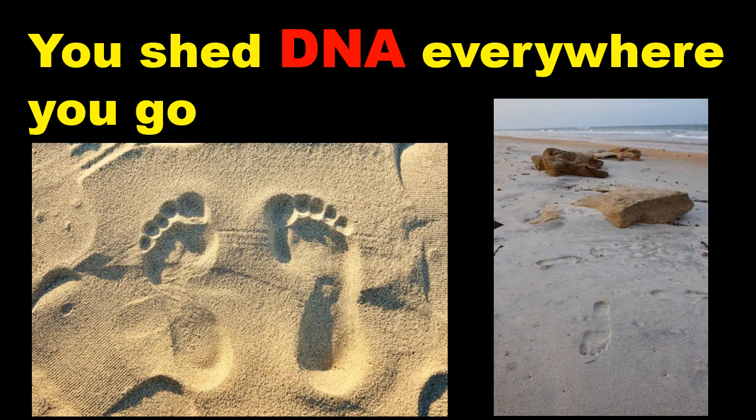However, all living things, including animals, plants and microbes, constantly shed DNA. The water, soil and even the air contain microscopic particles of biological material from living organisms.